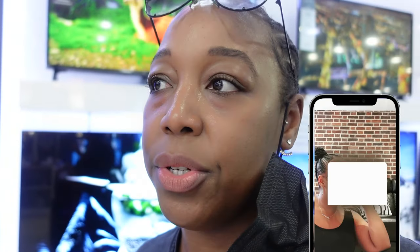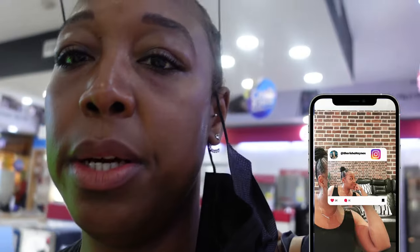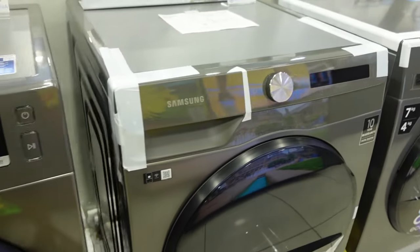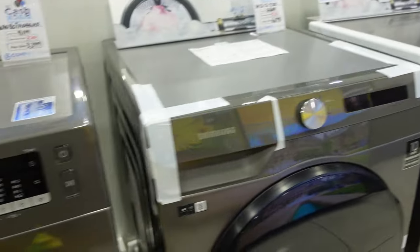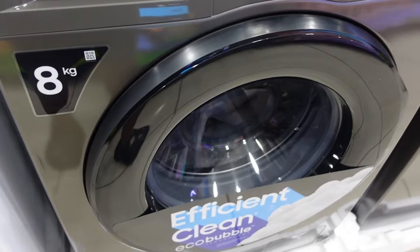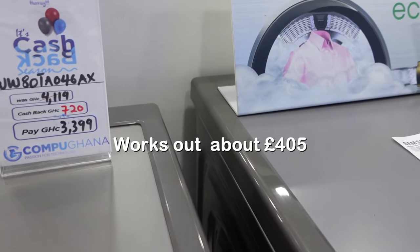Right guys, so we are back in Marina Mall today, going to sort out our fridge and our washing machine. We went for this Samsung washing machine, it's 8kg, and at the minute they've put like Black Friday sales on, so we've got some money back.